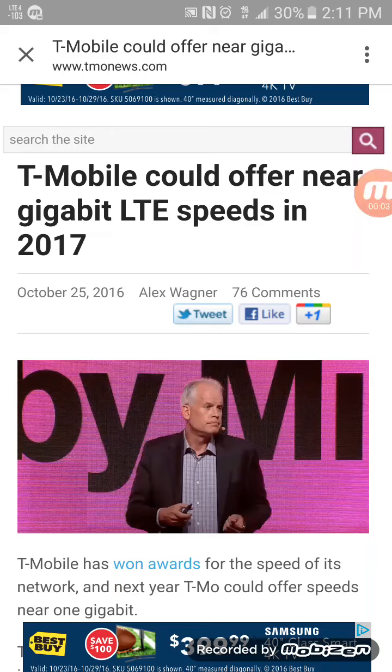Hey, what's going on everybody, this is Tyrone back with Tech Life. In today's video I wanted to give you guys an explanation to the last video that I had made as far as the gigabit LTE speeds next year. T-Mobile is hyping this up a bit because it will make their network faster.